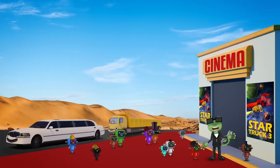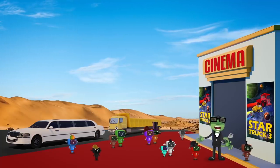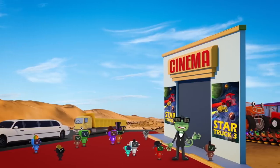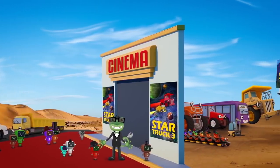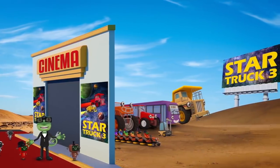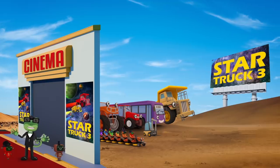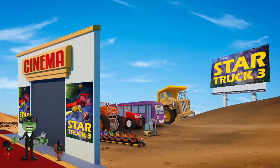Wow! This is amazing! Thank you to Leo and my other truck friends for driving us to the movie in style! I'm sorry they can't join us all in the cinema - they're too long to fit in the seats! Hang on a minute, this isn't a regular movie theatre! It's a drive-in! That means everyone can watch the film, even my truck friends! Hooray!